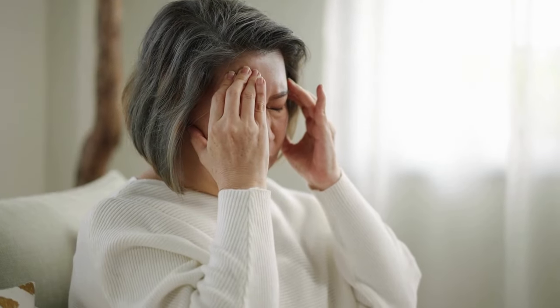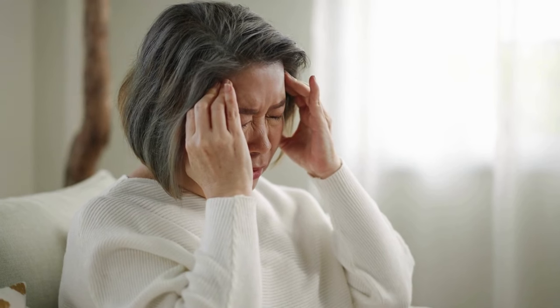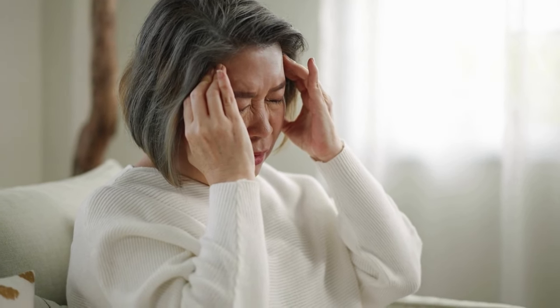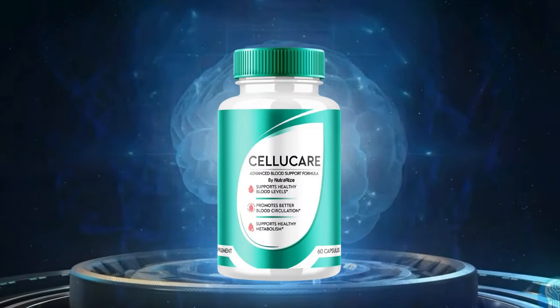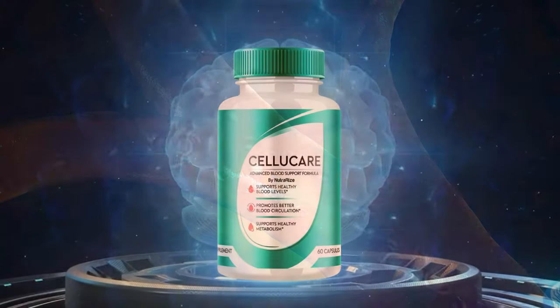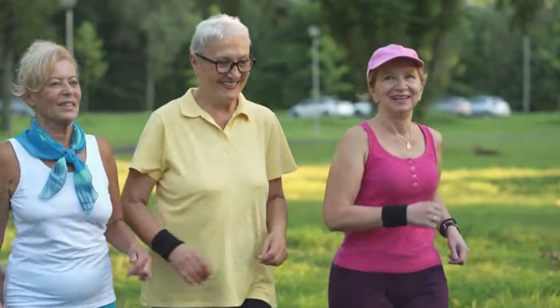Maintaining optimal blood glucose levels is a significant concern for many people in the ever-changing health and wellness field. This chronic condition can result in various complications if not properly managed, but with the right information and appropriate care, it is possible to live a healthy and fulfilling life. CelluCare, an innovative supplement, has emerged as a promising solution for blood sugar management and overall vitality.